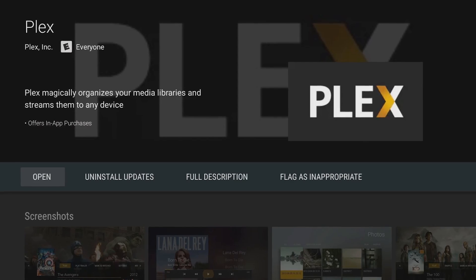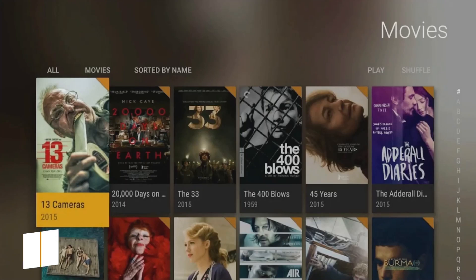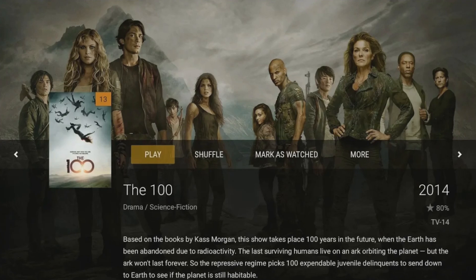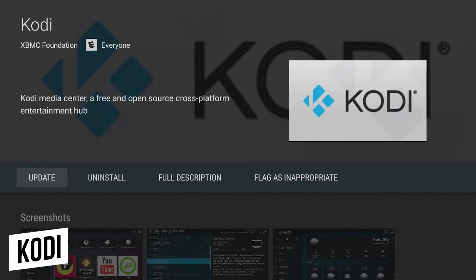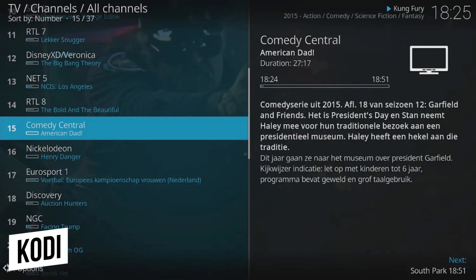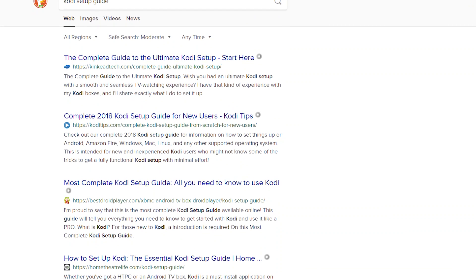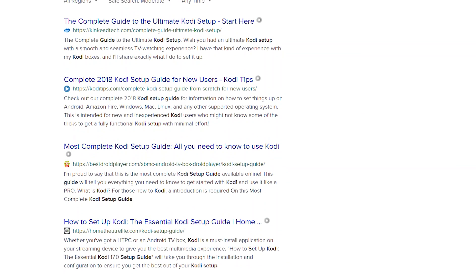I'll move through these next two quickly, as they'll both require watching tutorials to get properly set up. Plex is great for organizing your media so it can be streamed to just about any device, like your phone, computer, and of course your Android TV. Kodi is similar to Plex for managing your media; while Plex offers a cleaner layout, Kodi is better for installing add-ons and plug-ins to improve its functionality. Setup guides can be found by doing a quick search in your favorite search engine.